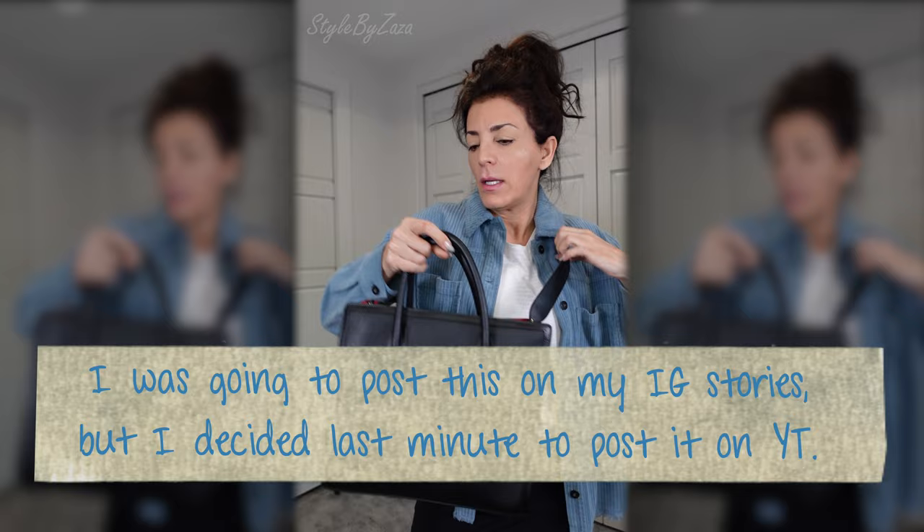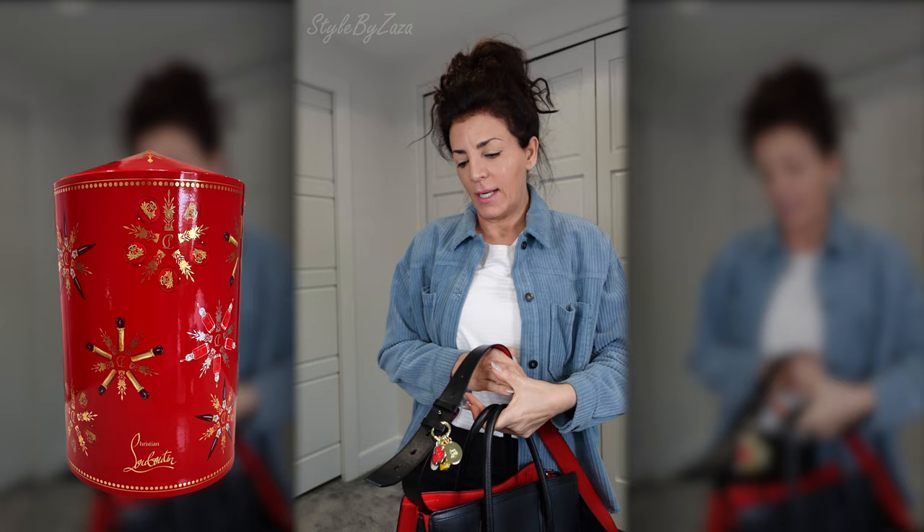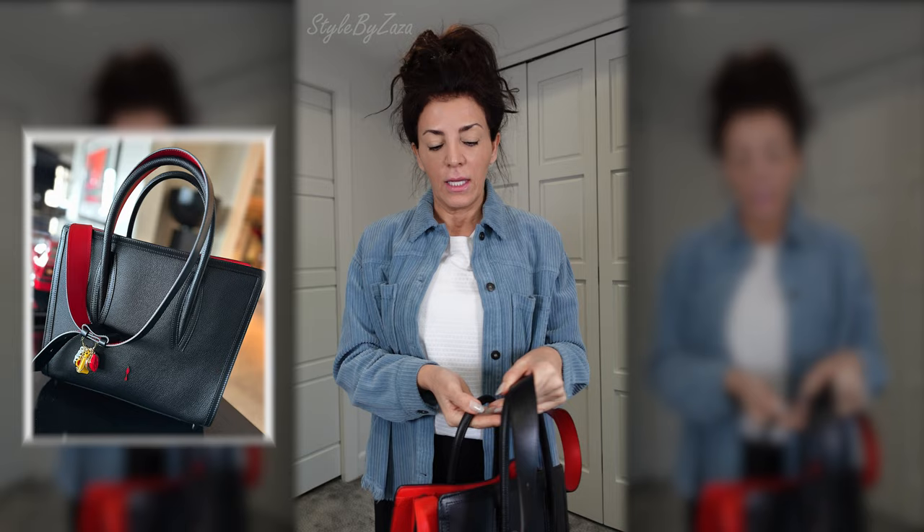Hi there! It is about time I show you my handbag with the charms that I received in the Louboutin advent calendar this past Christmas. I said I was going to show you the bag along with the charms, and I am obsessed with this bag. This is the Louboutin Paloma bag.